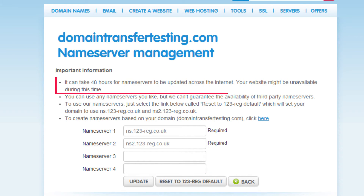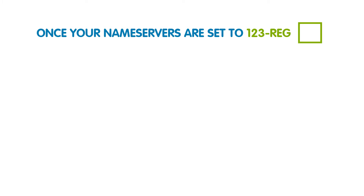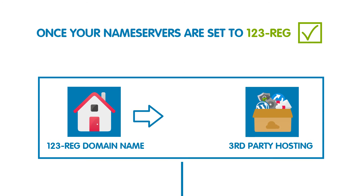Please note that it can take up to 48 hours for your name server changes to propagate over the internet. So once your name servers are set to 123reg, you can begin pointing your domain name to your third-party hosting package.